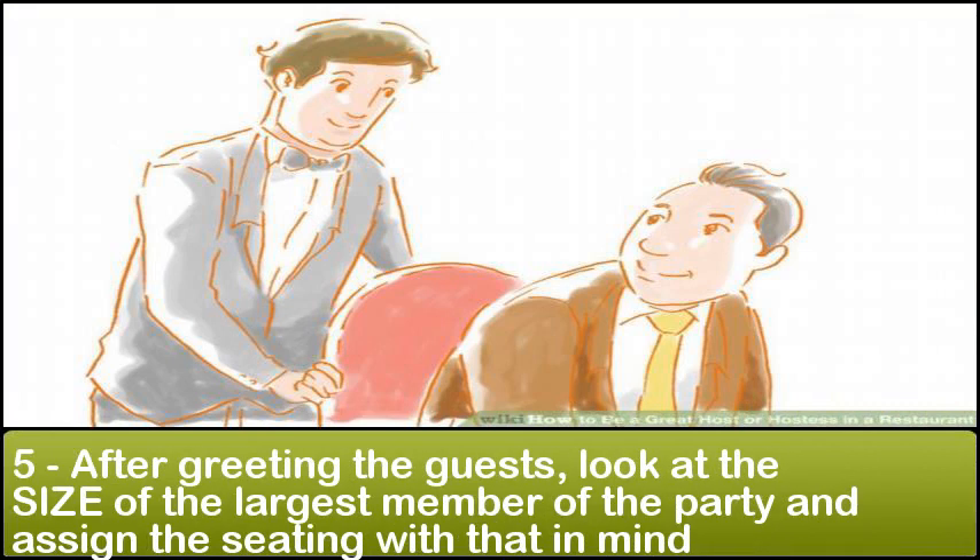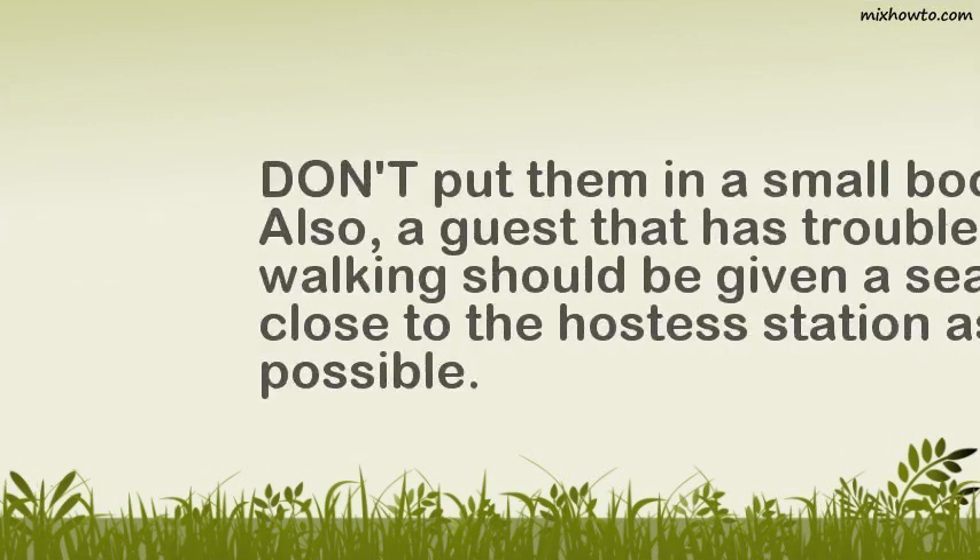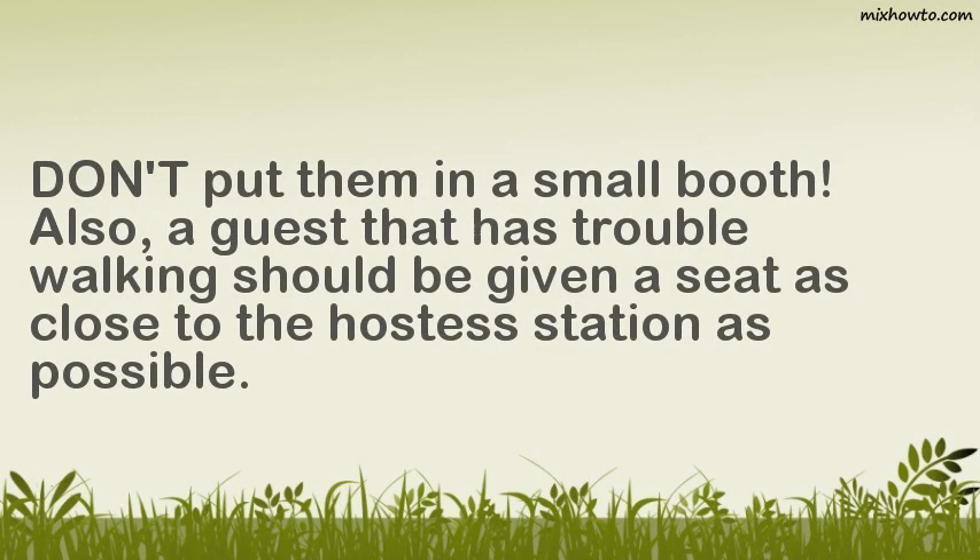Step 5: After greeting the guests, look at the size of the largest member of the party and assign the seating with that in mind. Don't put them in a small booth. Also, a guest that has trouble walking should be given a seat as close to the hostess station as possible.